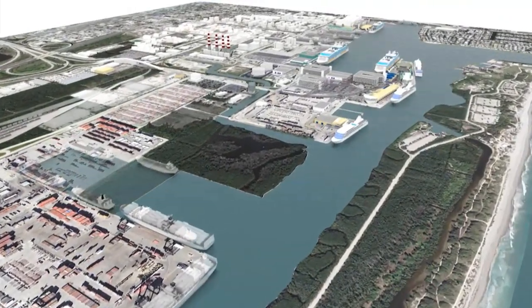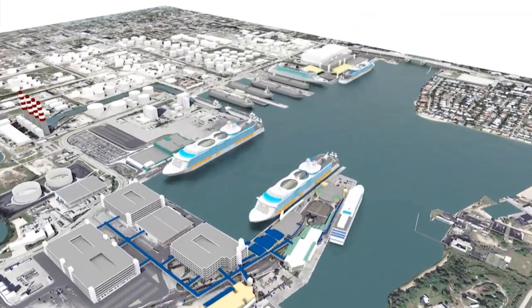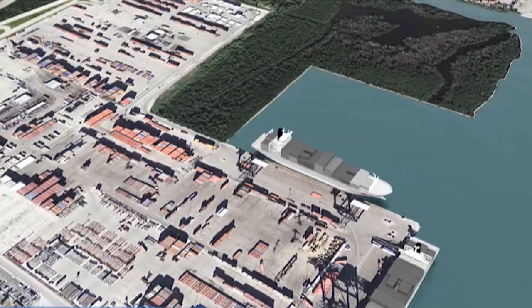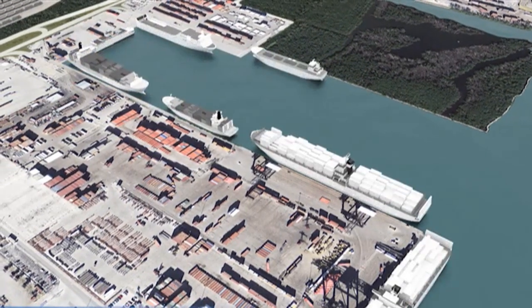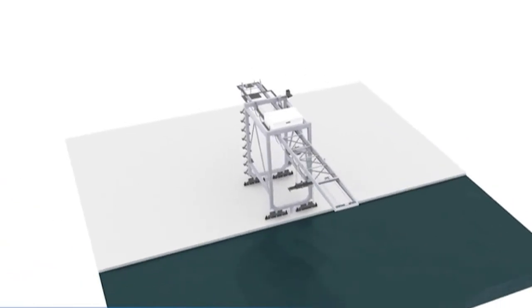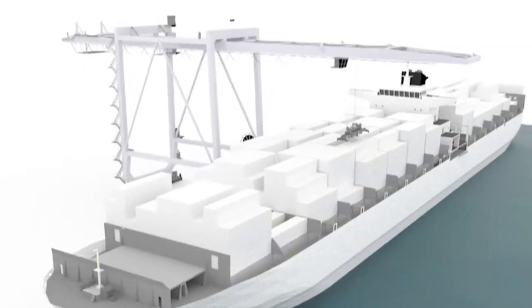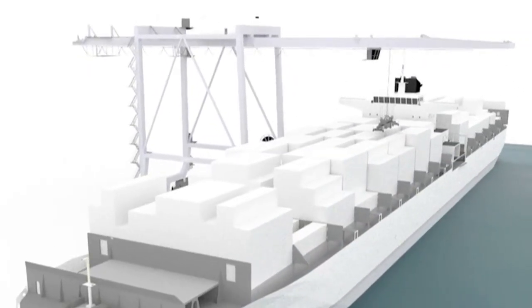In addition to the ICTF, further expansion at Port Everglades will promote even greater cargo volumes. The port is in the process of adding new deep water cargo berths, five new super post-Panamax cranes, and is deepening and widening its navigational channels to handle fully laden post-Panamax ships.